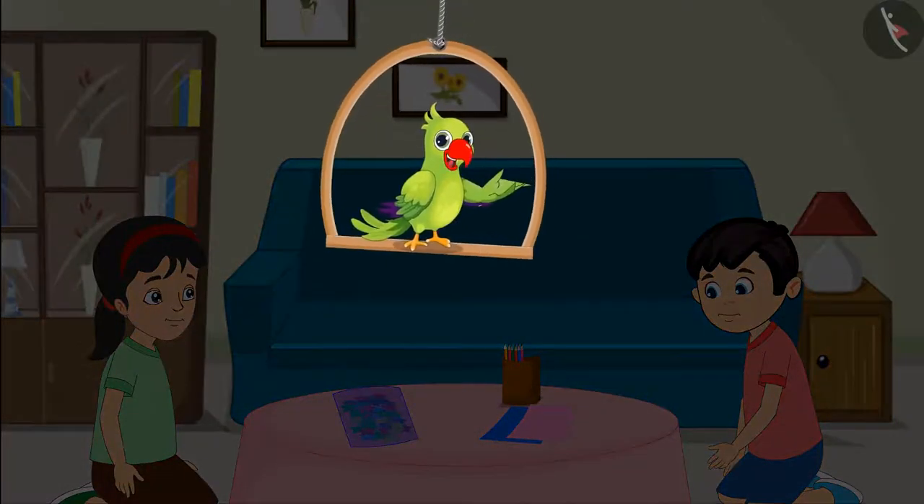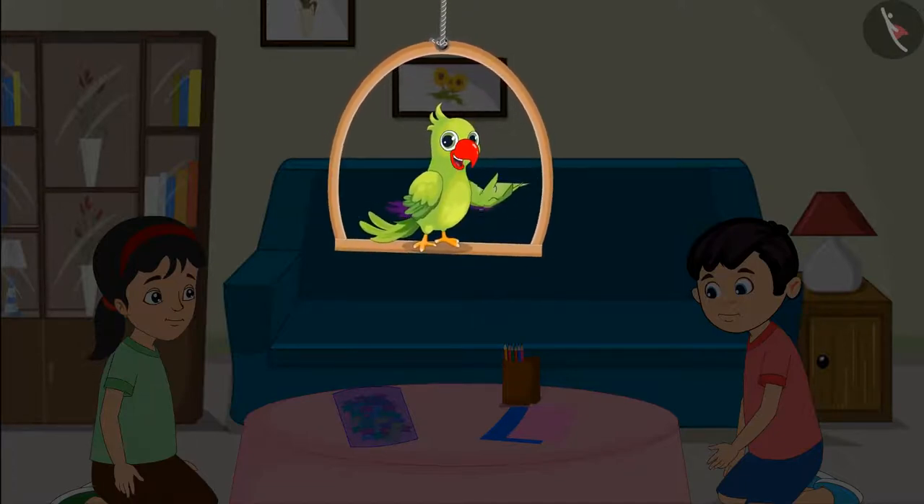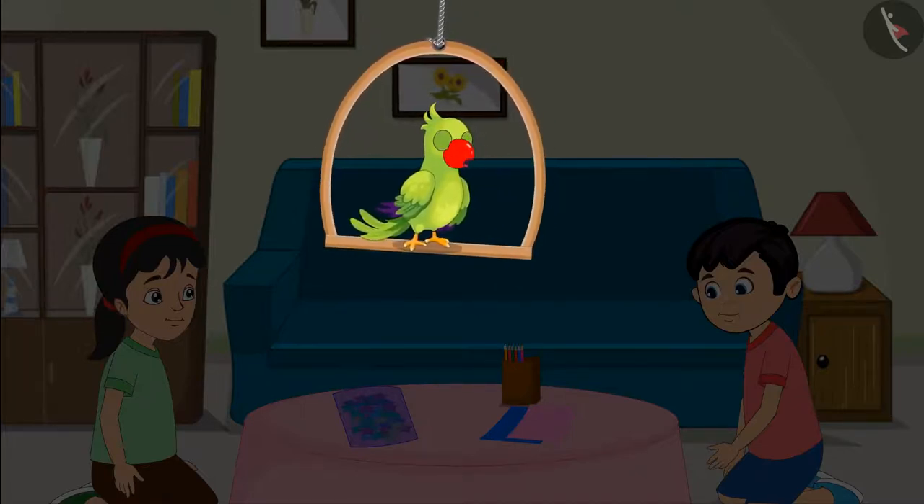Today, Pinky and Chotu are very happy. They have to go out for a birthday celebration of their friend Sonu today evening. They have got different colored stars from the market. With the help of these stars, they will decorate a birthday card for Sonu.